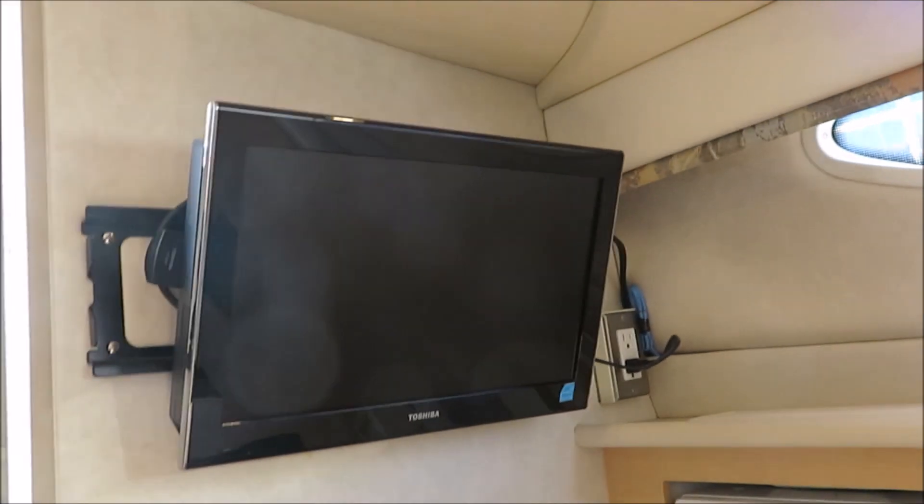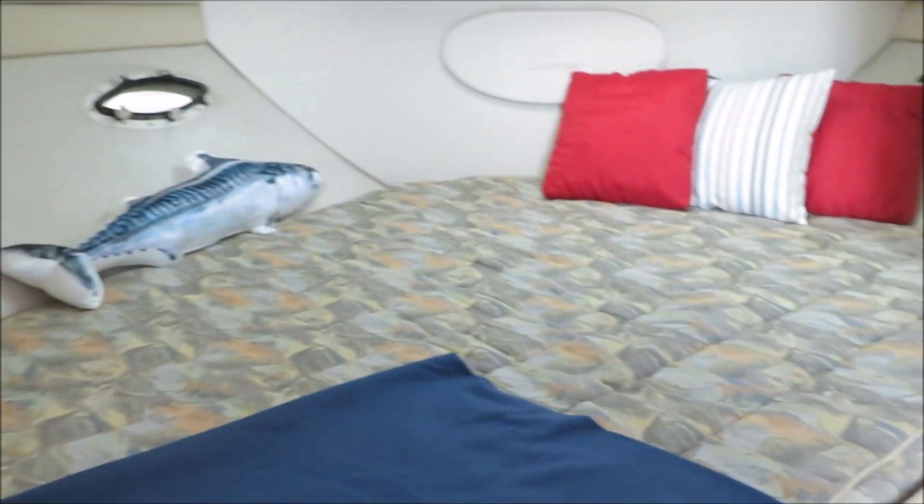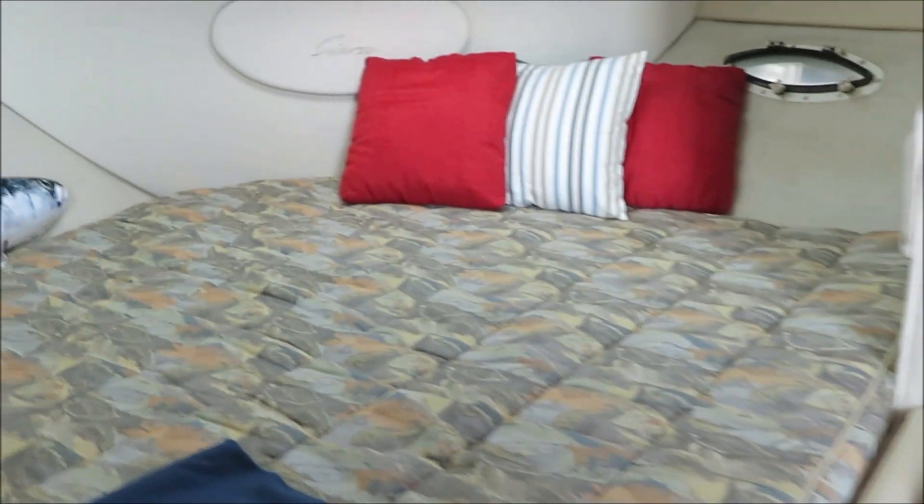It's got a flat screen DVD Toshiba TV, a Samsung microwave, and a two-burner alcohol stove. Hot and cold pressure water. It's got a nice size V-berth here — quick look around so you can see what it's like.